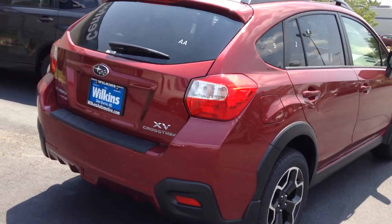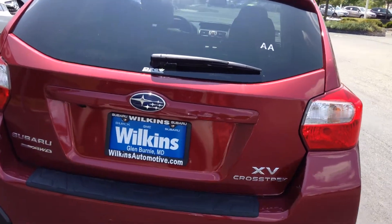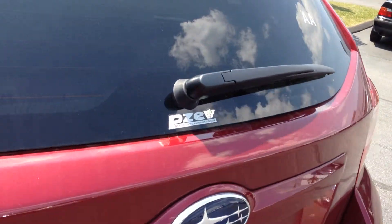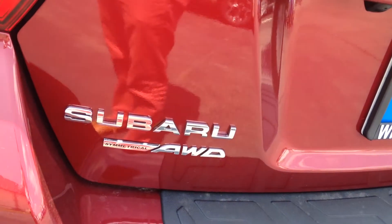This year's model is yet again an IIHS top safety pick and the Crosstrek's off-road ability make it unique in the crossover class. This year's model gets 33 miles per gallon on the highway, and you can see it's a partial zero emissions vehicle and it has symmetrical all-wheel drive.